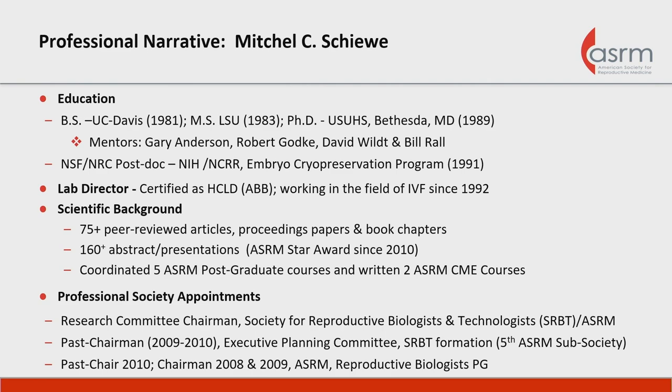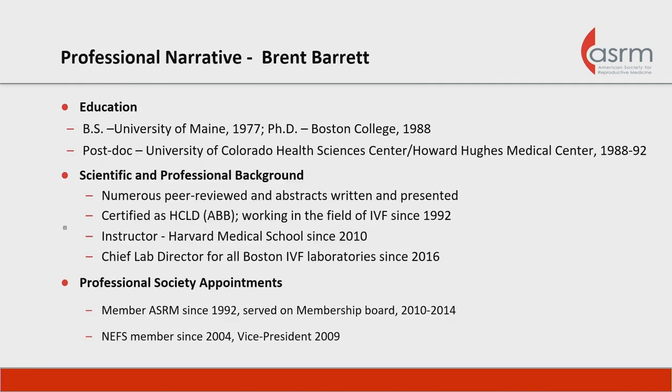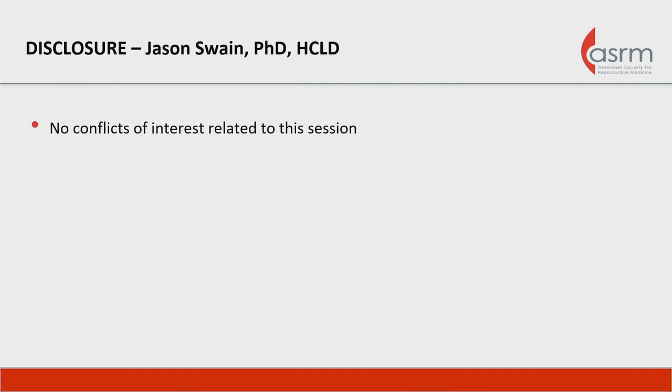I'll be moderating the session with our two esteemed lecturers. I serve as a scientific advisor for a couple companies, and otherwise I don't feel I have conflicts of interest in discussing session matter today. One of our esteemed lecturers is Brent Barrett from Boston IVF, chief lab director for several laboratories and an expert in quality management. We also have Jason Swain, the corporate lab director for CCRM, well-published and well-established in the industry, with no conflicts of interest to discuss.